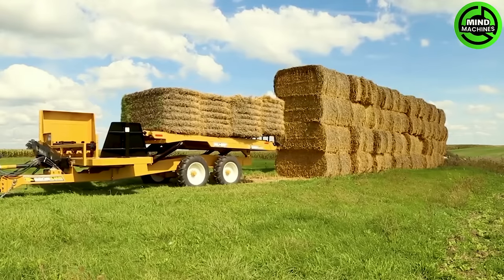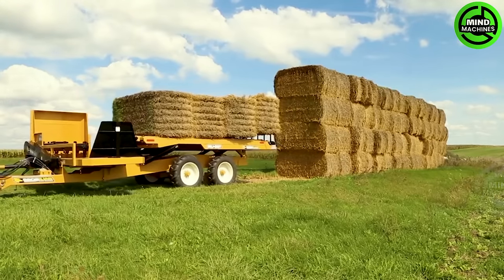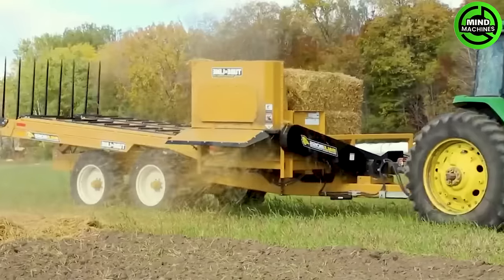The Boss 4 V2 is a game-changer for farmers and ranchers dealing with hay bales regularly. With this machine, operators can handle hay bales more effectively than ever.